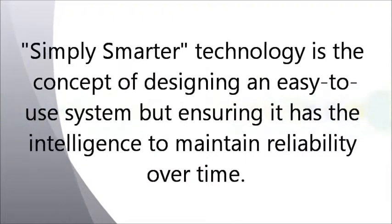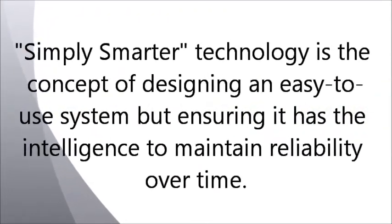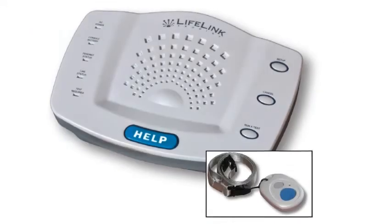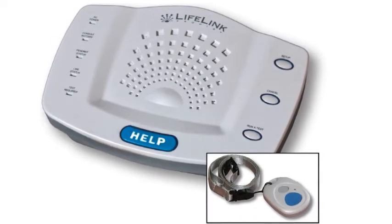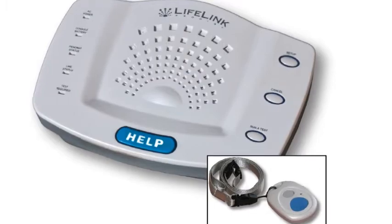The concept was designing an easy-to-use system while ensuring it had the intelligence to maintain reliability year after year. The result: Lifelink Prodigy — the simply smarter medical alert system and the most reliable alert system available on the market today.